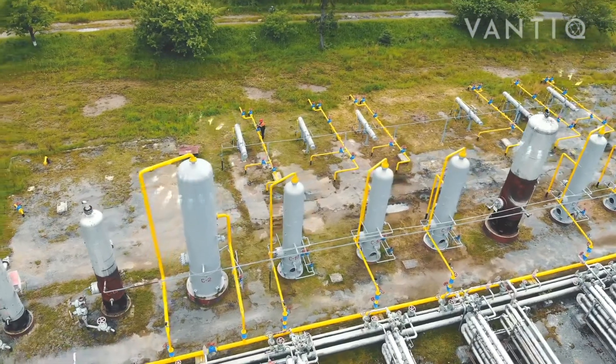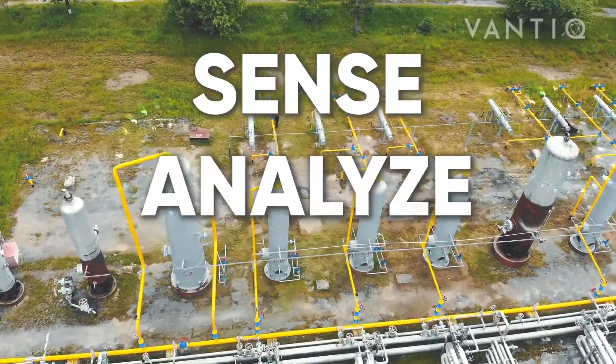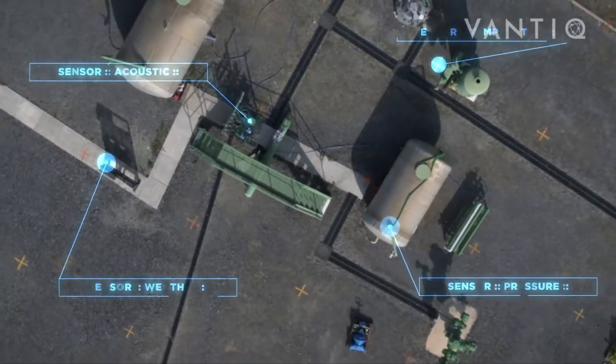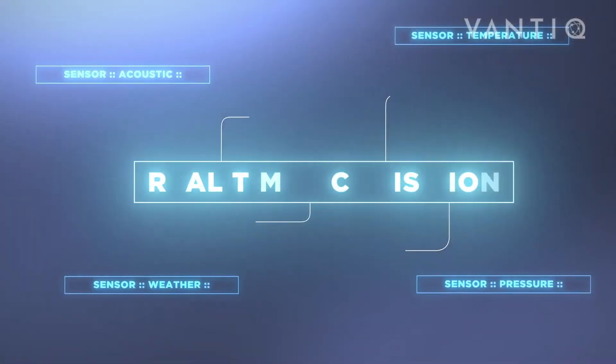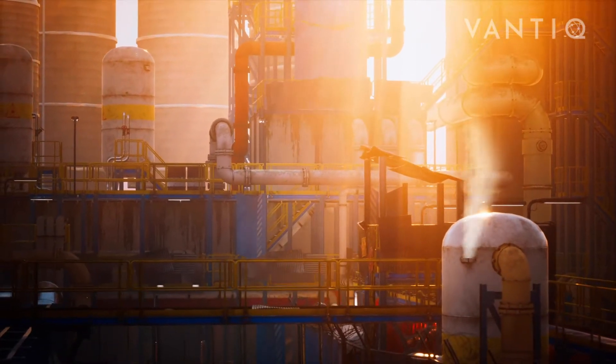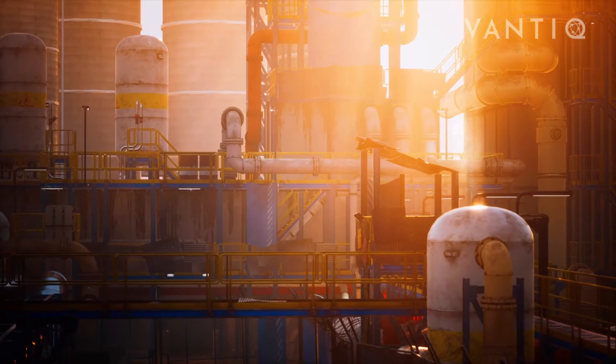Safety management systems need the ability to sense, analyze, and act on streams of data to provide situational awareness and an effective response in real time. During a hazardous incident, many environmental factors must be taken into consideration for an appropriate response.